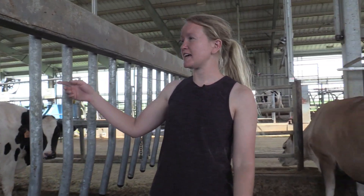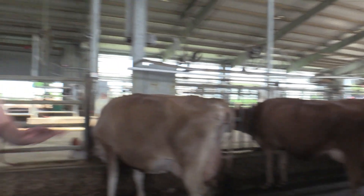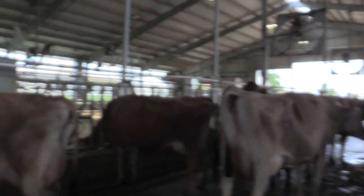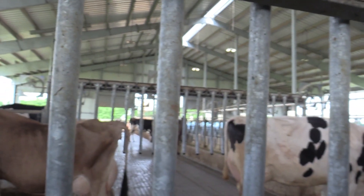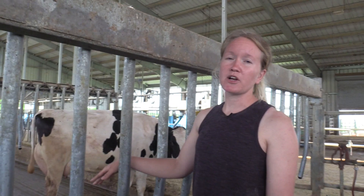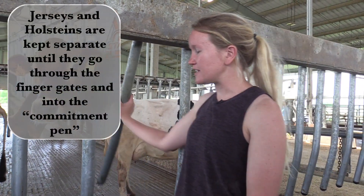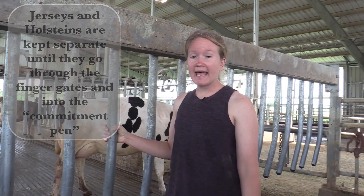Our robot milks our entire Jersey herd and all of our first-lactation Holstein cows. On the east side of the barn we house our Jersey cows, and on the west side our Holstein cows. The small pen in between is what we call the commitment pen — once a cow pushes through the finger gates, she can't push back out. The only way for cows to leave the commitment pen is to go through the robot, which really helps us train new cows.